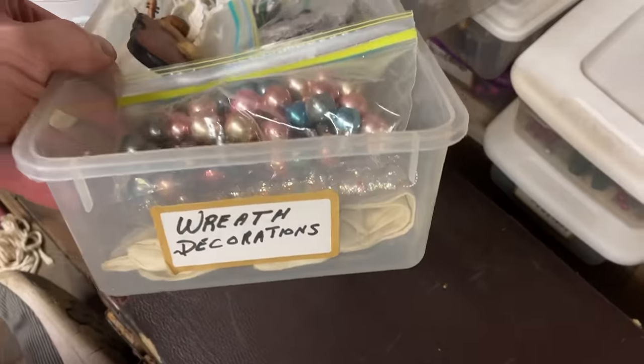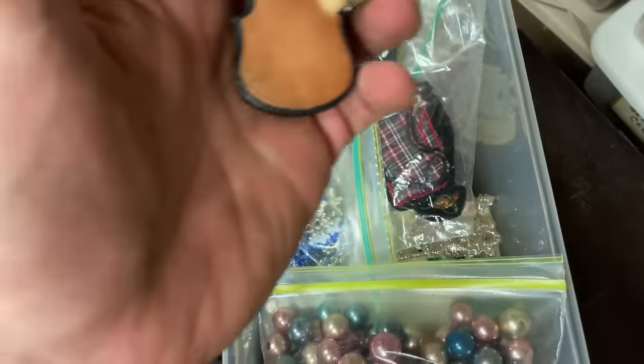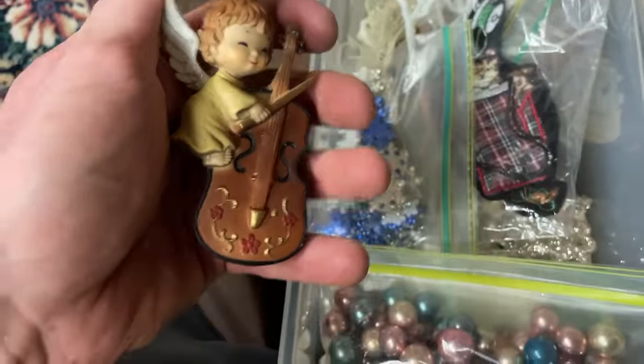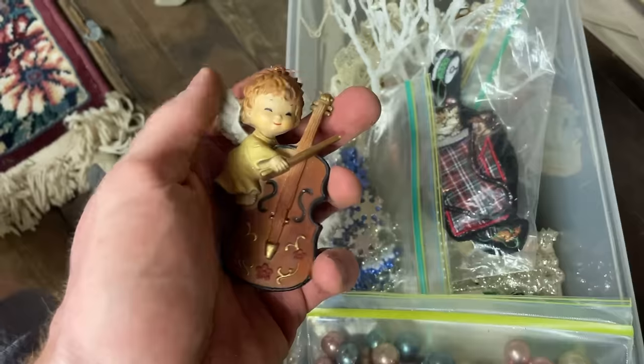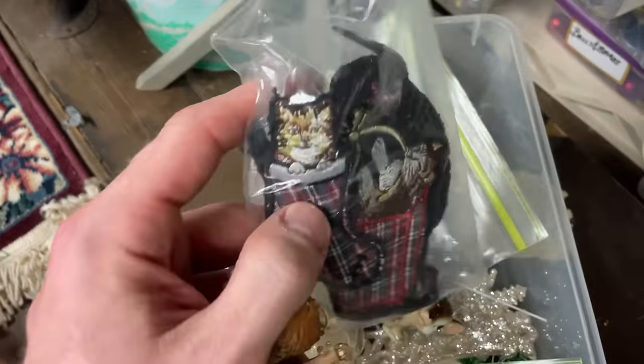Here's another box with wreath decorations — I don't want all this stuff but here's another angel, and I could just toss this in with the angel lot; the estate sale dealers will be cool with that. You could use that approach as well. I'm also going to pick up these cat patches.